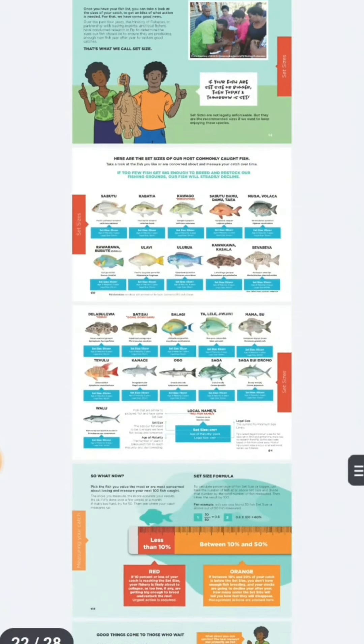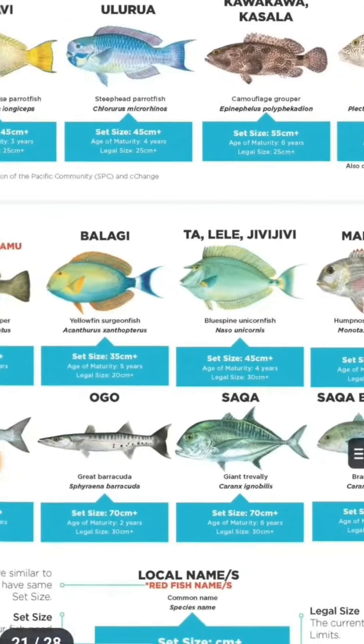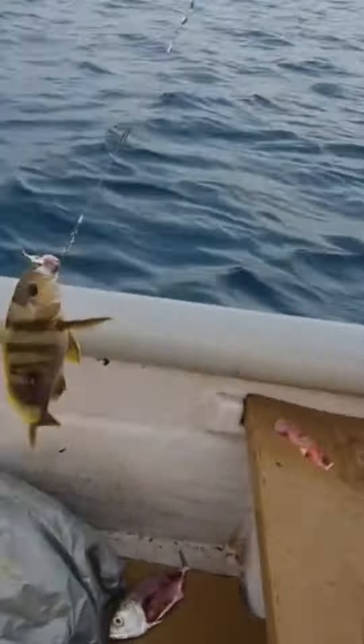And before we either have no fish or have to go very far to get some, please check this out. To help Fiji — or else the only thing left to catch is... Go!